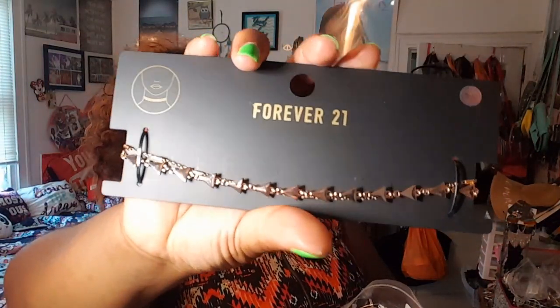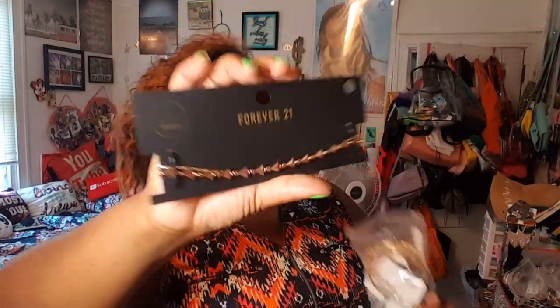Next I got this choker — this choker retails for six dollars and I got it for a dollar. It's a double choker, two separate pieces. One dollar, holla!